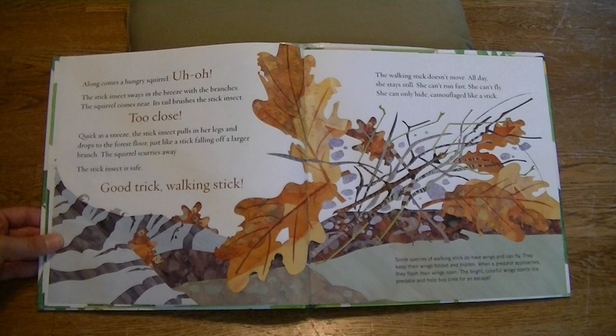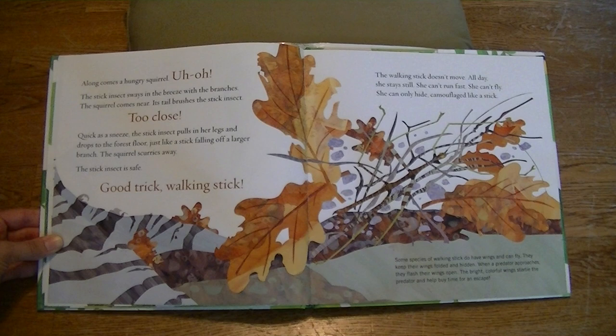Along comes a hungry squirrel. Uh-oh! The stick insect sways in the breeze like the branches. The squirrel comes near. Its tail brushes the stick insect. Too close! Quick as a sneeze, the stick insect pulls in her legs and drops to the forest floor, just like a stick falling off a larger branch. The squirrel scurries away. The stick insect is safe. Good trick, walking stick!